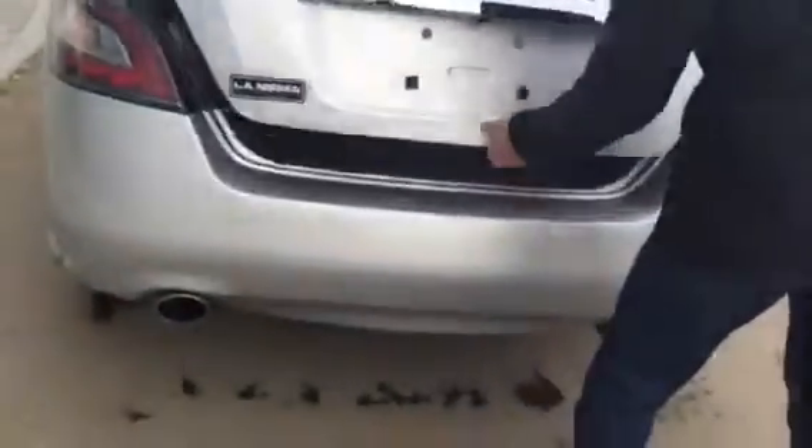Let me show you the trunk space as well. Tons of trunk space — you can put anything back there. If you ever go traveling you can put your luggage back there, grocery shopping, anything.